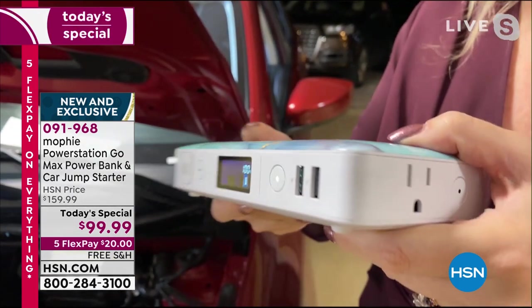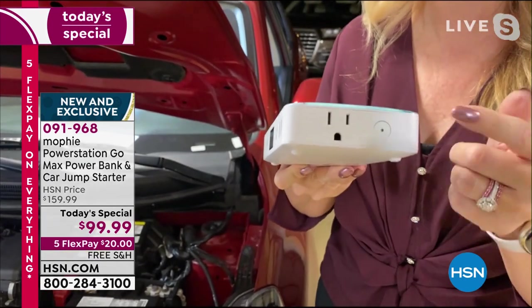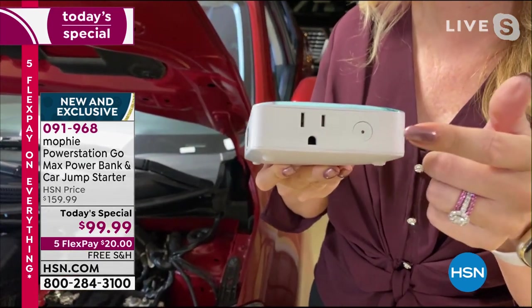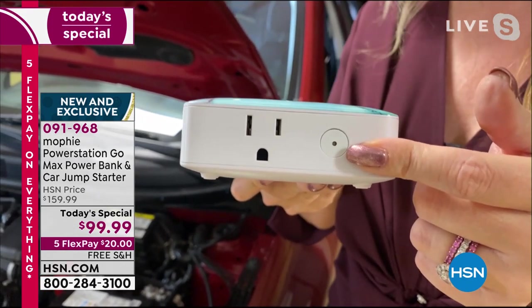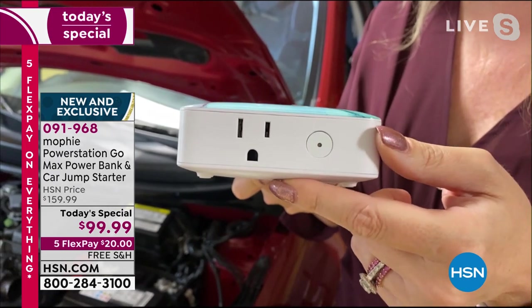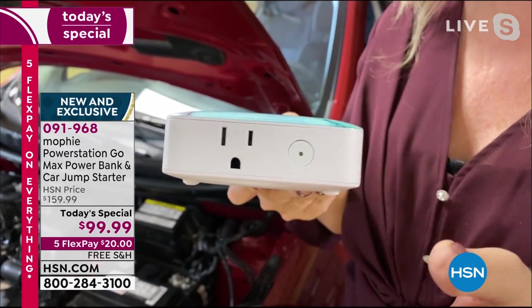We include the charging cable to be able to do that. There is your actual wall outlet — a 65-watt wall outlet right there for you. Plug in your laptop, your fan, your medical devices in case of an emergency situation or if the power goes out.